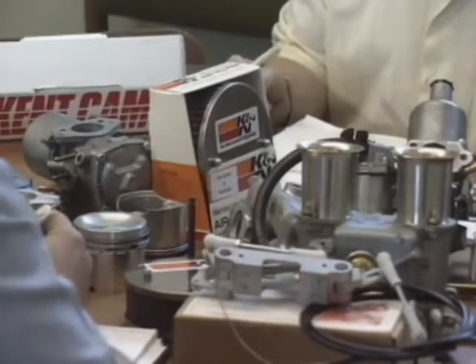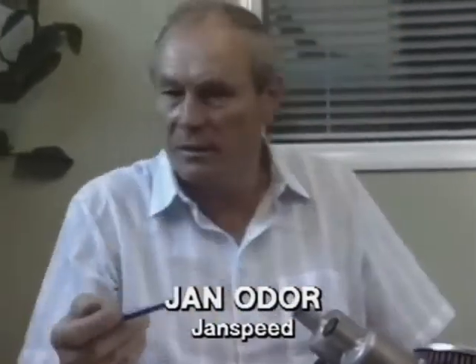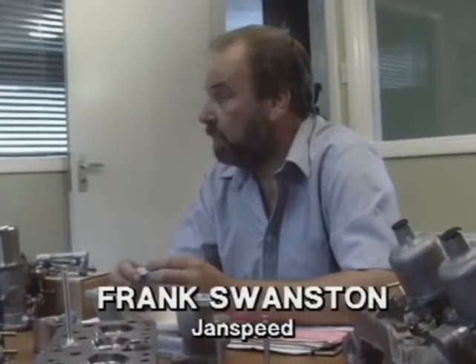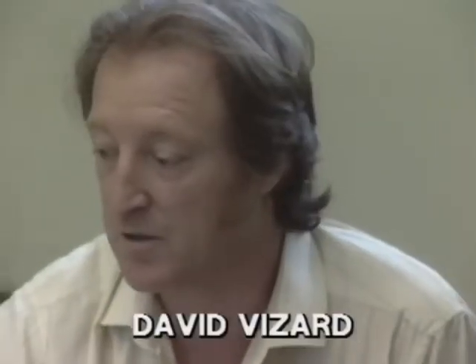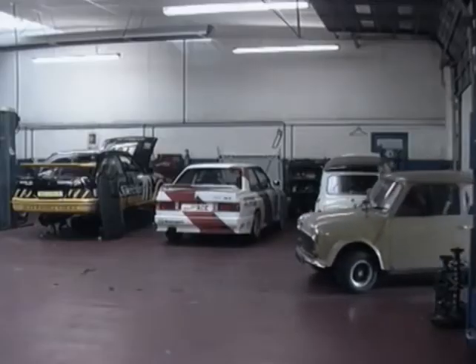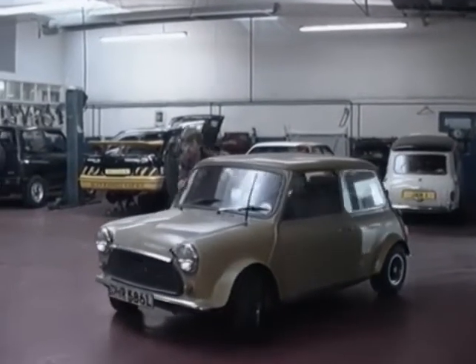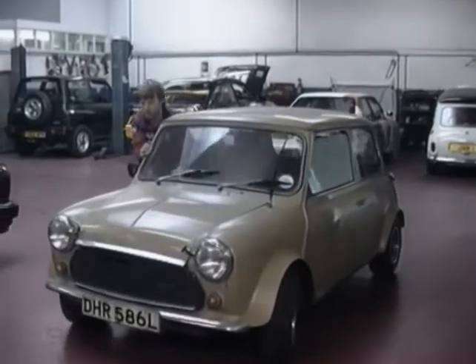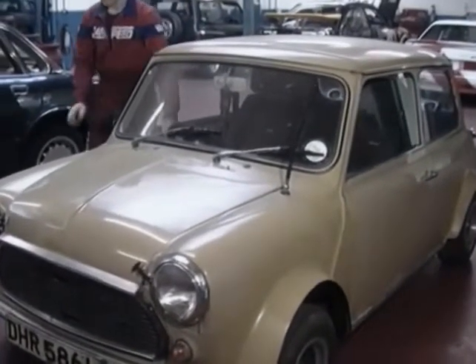A team of experts spent many hours discussing the most viable modifications for this project, to remove the guesswork of the inexperienced performance engine builder without access to professional engineering facilities and expertise. To help us show what can be done, we acquired this '73 Mini, which at some time in its chequered past had been owned by an enthusiast. It had many parts already fitted that we need for high performance.